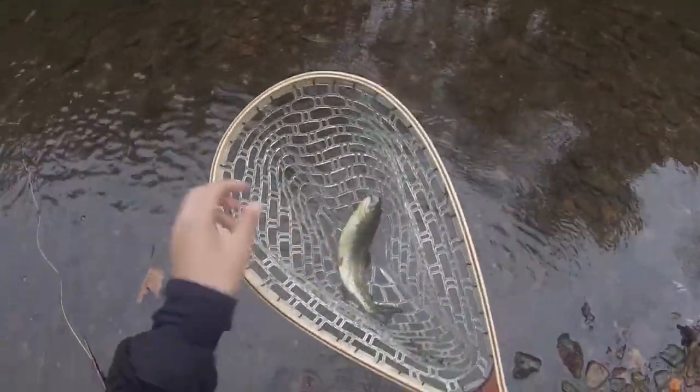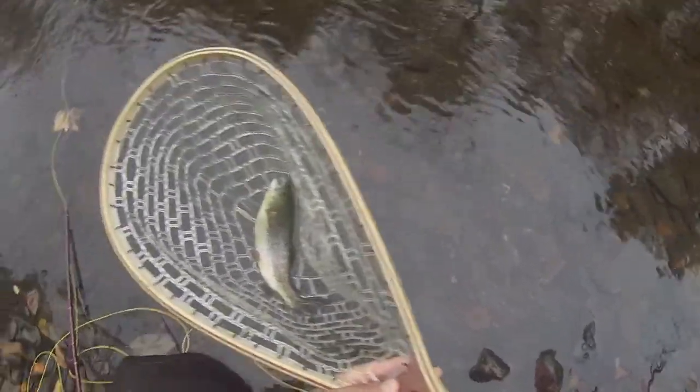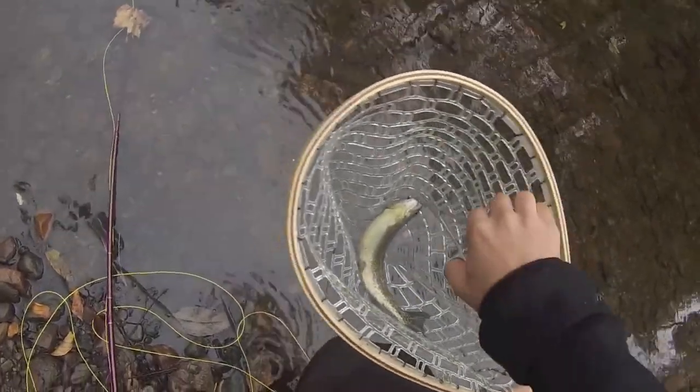Now these are all stock trout guys, so let's talk about the coloration. Fun fish to catch, but there's no point keeping these — they're way too small.